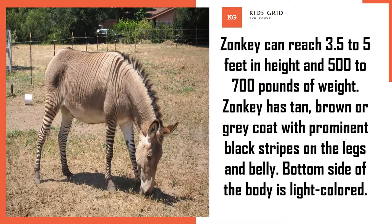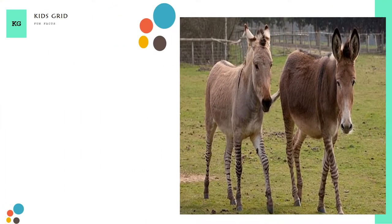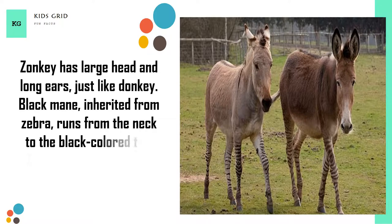The bottom side of the body is light colored. Zonkey has a large head and long ears, just like a donkey. A black mane, inherited from zebra, runs from the neck to the black colored tail.